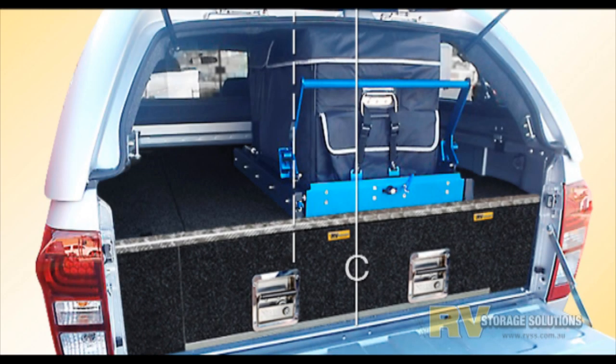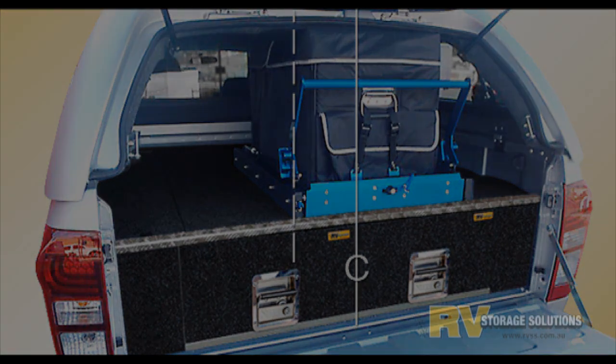Drop slides. At RV, we believe there is a place for drop slides but only for small fridges. If you don't need maximum storage and you don't mind most of the car being taken up by the large frame that drop slides have, then this may be the answer for you.